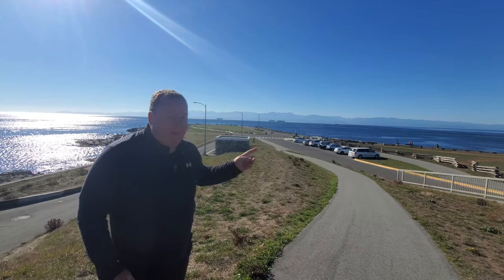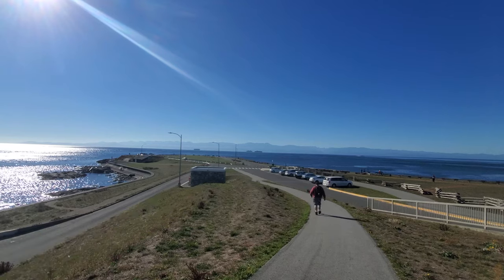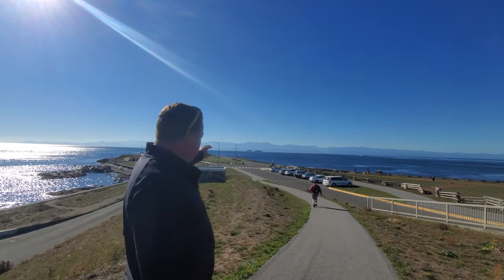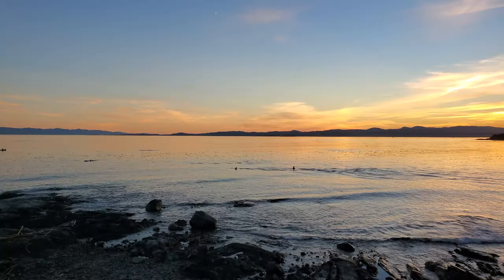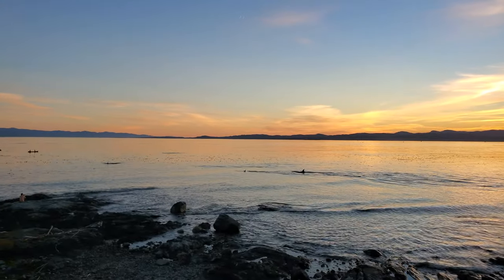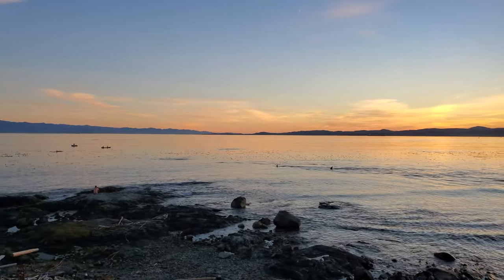This is Clover Point, a fabulous spot if you want to come down, take a spot on one of the benches, and just sit there and watch for whales. You're looking for those blowouts. You'll be able to see things like seals and sea lions, of course, but it's just a lovely, lovely spot right here in Victoria.